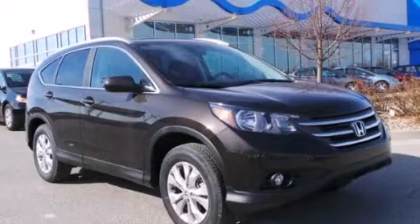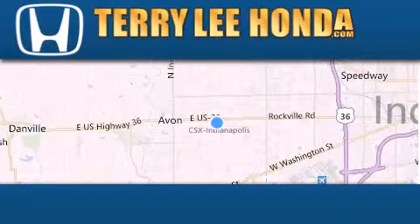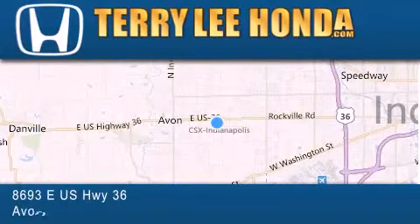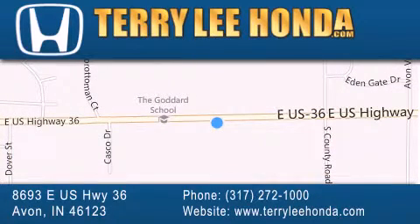Stop by today and test drive this automobile for yourself. At Terry Lee Honda, we offer new Honda cars in the Indianapolis area along with used cars, trucks, and SUVs by today's top manufacturers. Stop by and visit us at 8693 East US Highway 36 in Avon, or see us online at TerryLeeHonda.com.